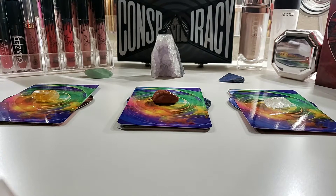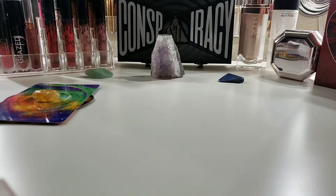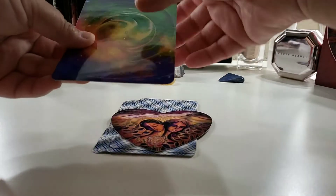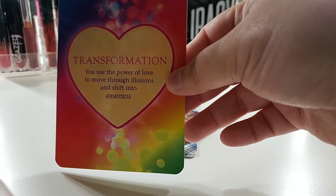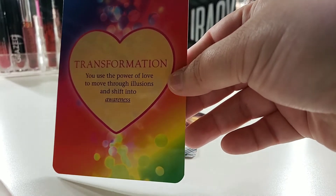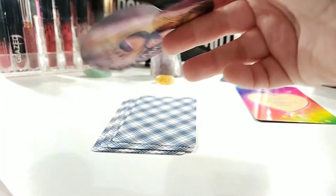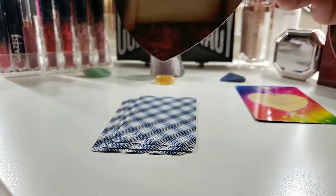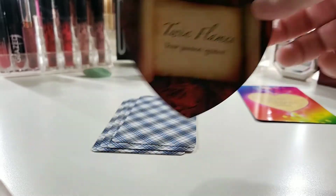We're going to go ahead and get started with pile number one with the citrine. So we have our Power of Love Oracle cards, which talks about transformation — you use the power of love to move through illusions and shift into awareness. And then we have our Lover's Oracle card: Twin Flames, your passion ignites. For some of you, you might be meeting your twin flame, or if you're already in a relationship, that could be with your twin flame.